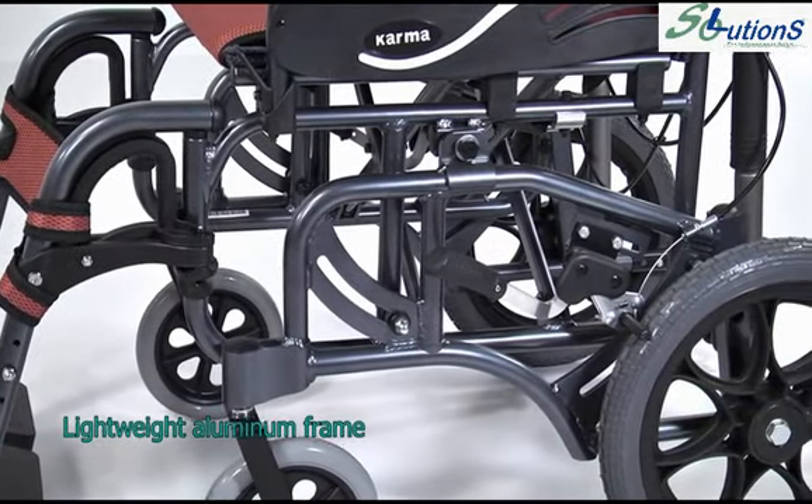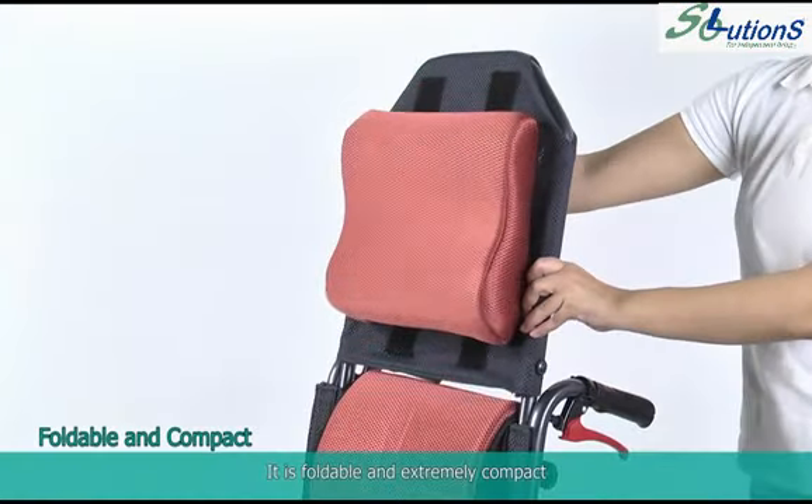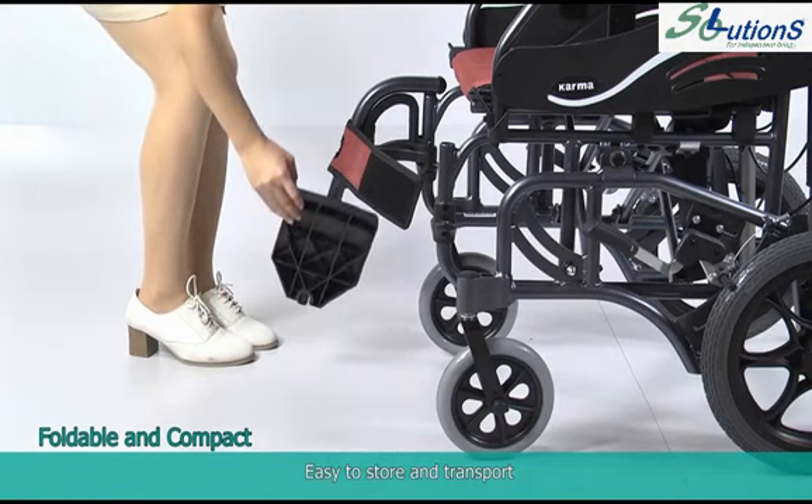The lightweight aluminum frame is foldable and extremely compact, making it easy to store and transport.